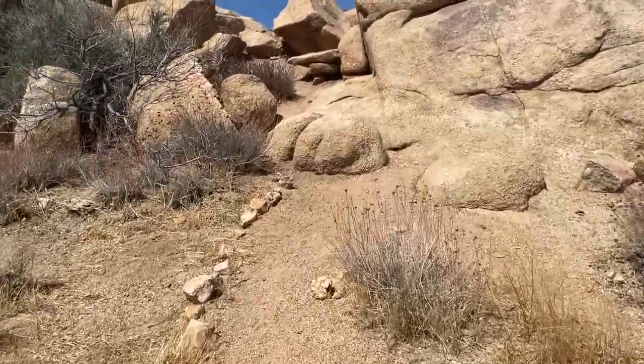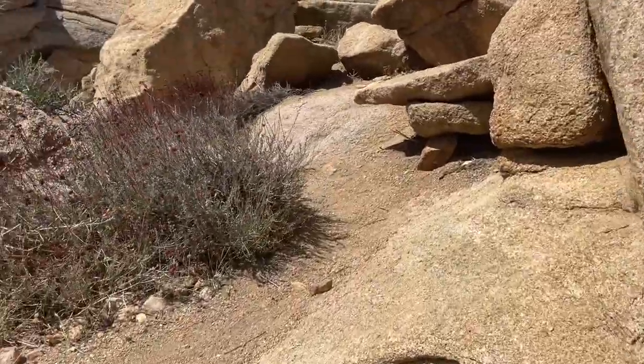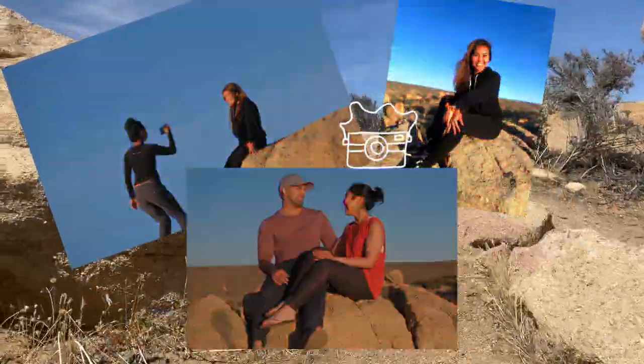I know this might not look that big but let me give you a better view by going up these boulders. It's a perfect place to sunbathe, stargaze, rock climb, watch the sunset, and take pictures during golden hour.